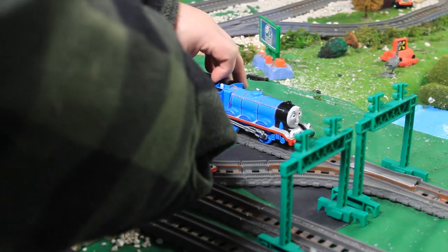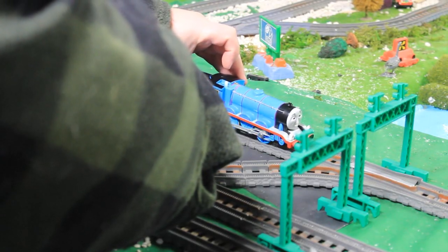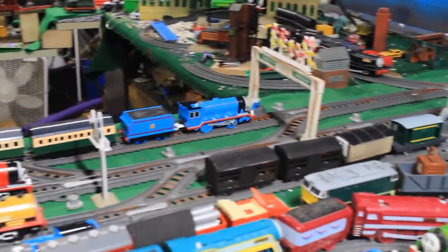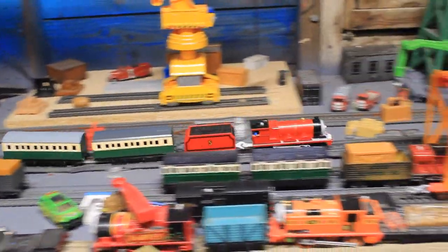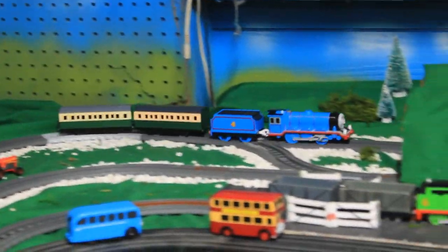Three, two, one — there they go! Gordon is off to a start. Gordon is yards ahead. I'm going to take the camera off the tripod. James is a bit slow and Gordon has just gone — look at that.